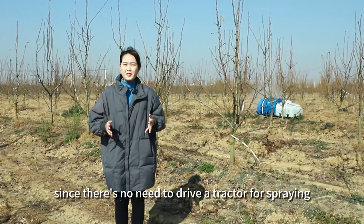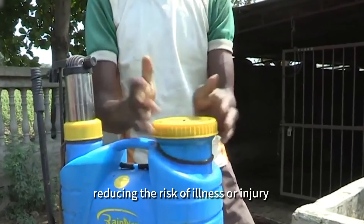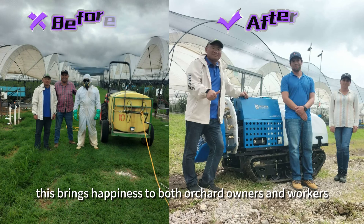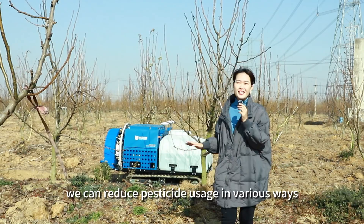Moreover, since there's no need to drive a tractor for spraying, workers will be away from pesticide, reducing the risk of illness or injury due to pesticide inhalation. This brings happiness to both orchard owners and workers. Additionally, we can reduce pesticide usage in various ways.